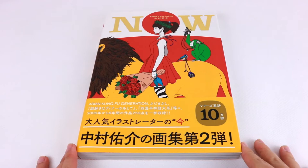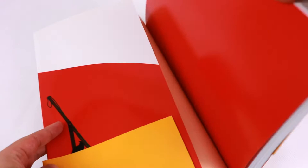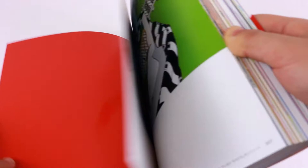Hello everyone! Today we are taking a closer look at Yusuke Nakamura's Nao illustration art book. It's a really thick art book with a lot of thick glossy pages, so it's gonna be a little awkward to flip through, but I hope I give you a good sampling of what's inside.